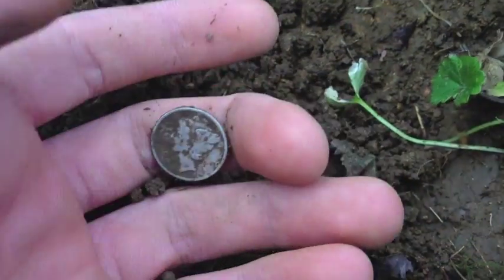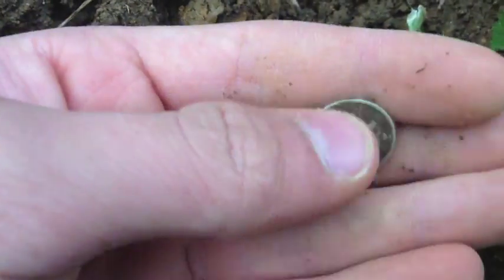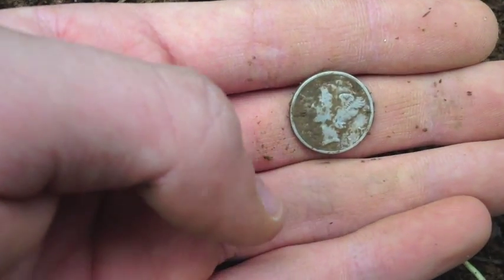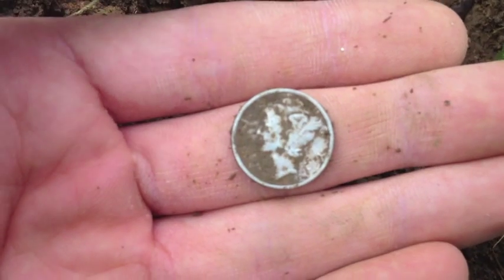That's like my 30th silver or something — I don't know. I can't believe I found two silvers at this house. It's from the 40s and I didn't think I was going to find much of anything. Really haven't even found that many wheat pennies, but the silver keeps coming. Let's see if we can find some more — hopefully we can find some other great stuff.